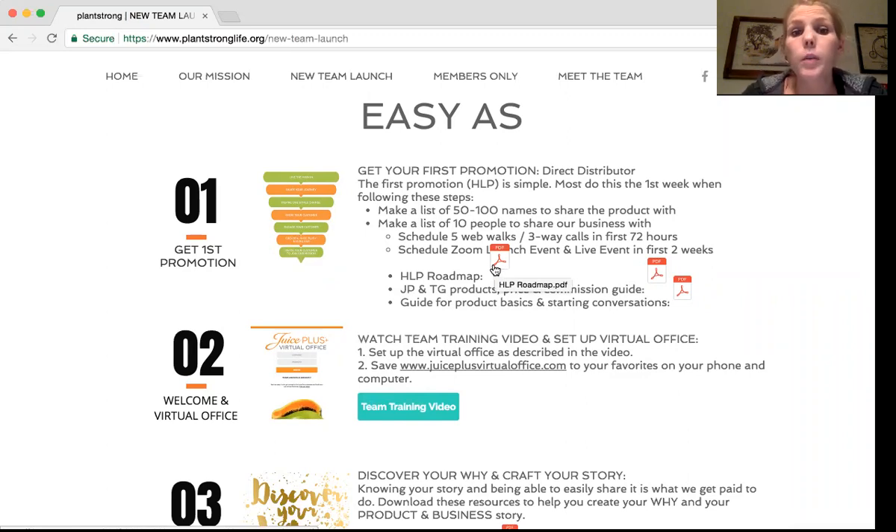Number one: they need to make a list of 50 to a hundred names to share the product with, and a list of 10 people to share the business with. The reason we started doing that is because when you have a large list, it opens your mind to the possibilities — you don't get discouraged. If you have a list of five and they all say no, you feel like people aren't interested. But if you see only five out of 50 said no, it gives you more confidence. The list of 10 people to share the business with is really important — we really want you to help your teammates get their 2000 plus with multiple teammates, not just one.